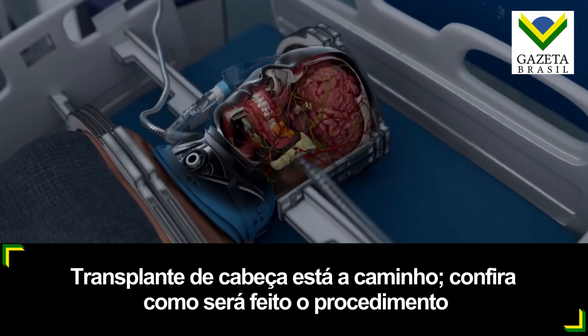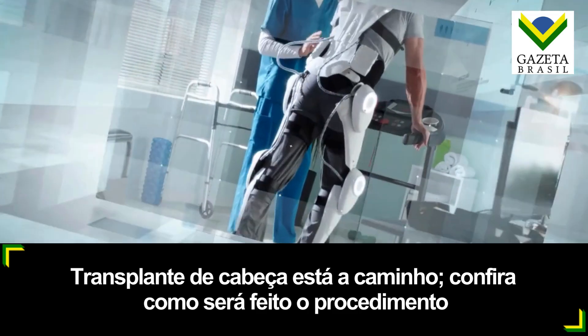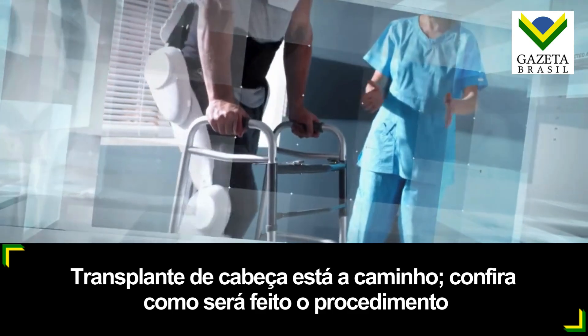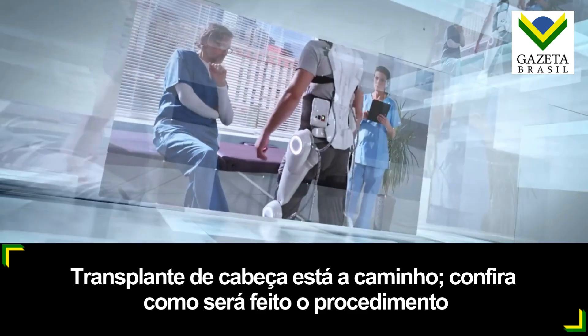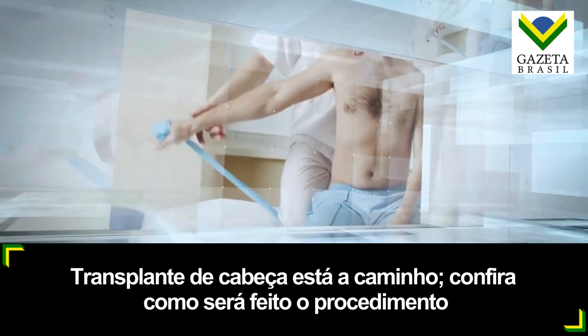Gradually, the recipient's brain should regain control over the new body. As the recovery process advances and the patient regains mobility, there will be a need for extensive rehabilitation, physical therapy, and psychological support to help the recipient adapt to their new body and regain motor functions.